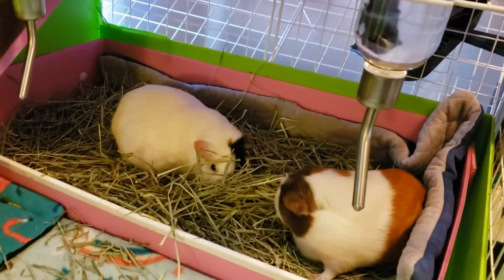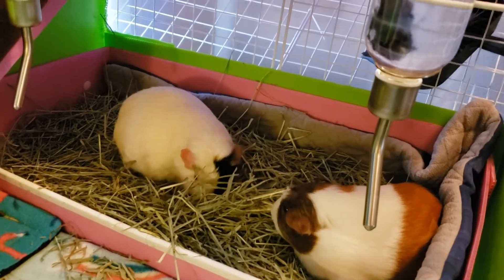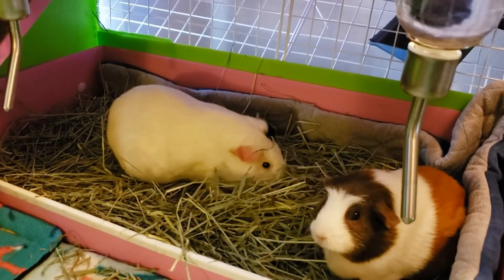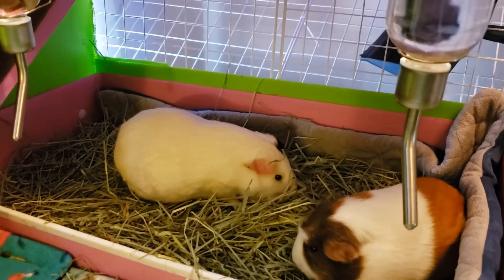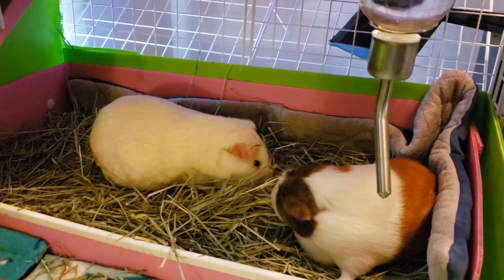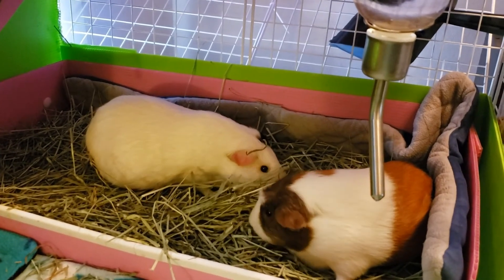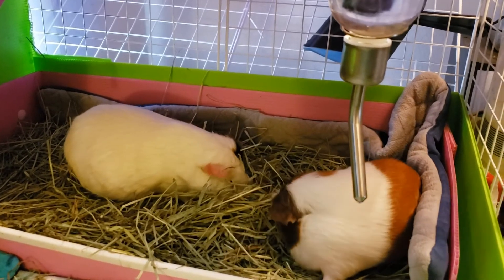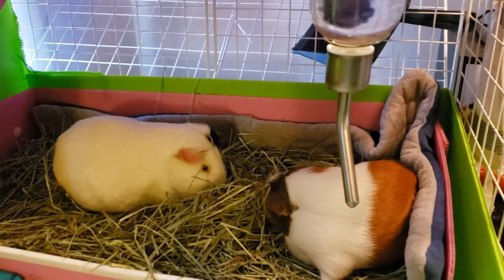Just a quick little update on Callum here. His poops are still not a hundred percent — they're pretty close to the shape they need to be, but they are still a little bit softer than they should be. I did take him to the vet a week ago. He was a little bloated but still eating, drinking, and pooping. He just seemed a little out of it, so I gave him gas drops.